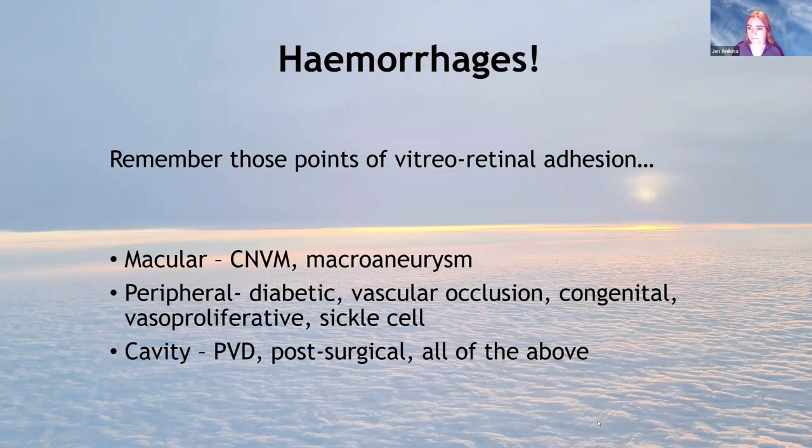A little word on haemorrhages, remembering the points of vitreoretinal adhesion. At the macula, you can have bleeding under the retina from choroidal neovascularisation of whatever cause and from macro-aneurysms. Peripheral bleeding can come from vascular conditions like diabetes or vasoproliferative disorders. Vitreous cavity haemorrhages are most commonly from a PVD — from traction in a blood vessel — but also post-surgical, or from any of the above when very heavy, bleeding into the vitreous.